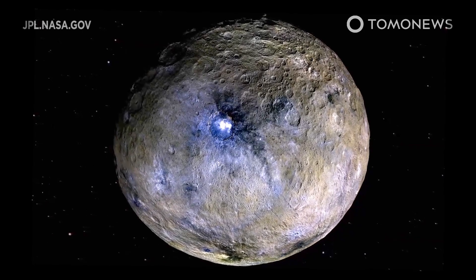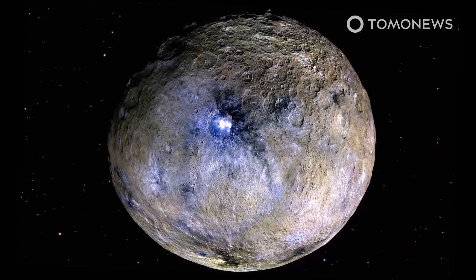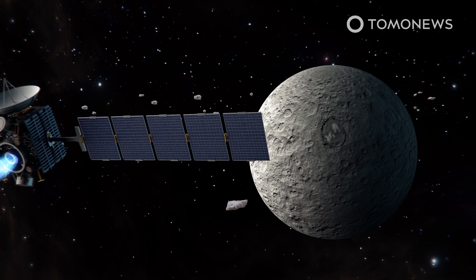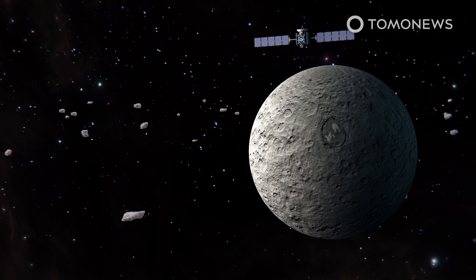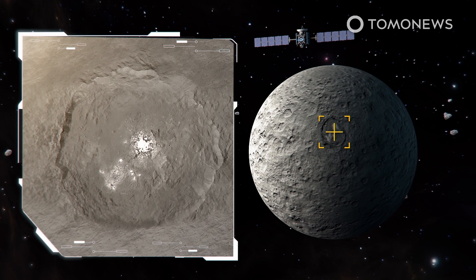Scientists say they may have cracked the mystery behind the bright spots on Ceres — salty water that seeps out of the dwarf planet. These studies were published separately in Nature Astronomy and Geoscience.